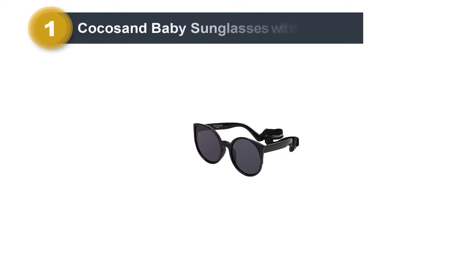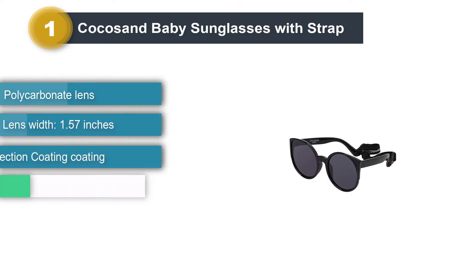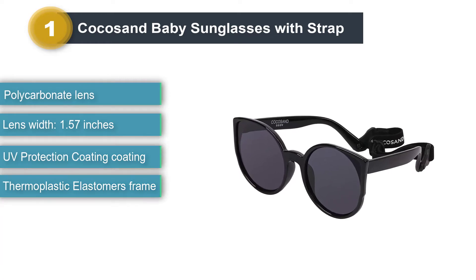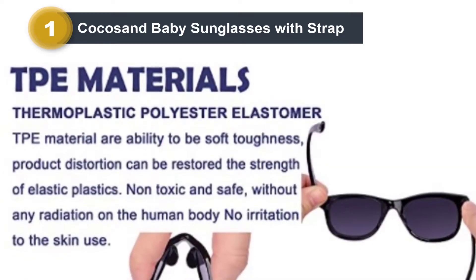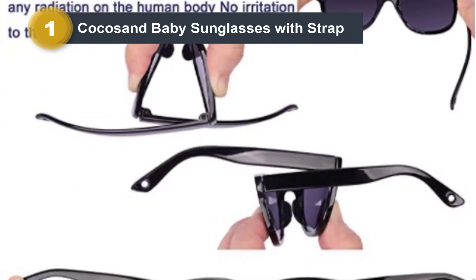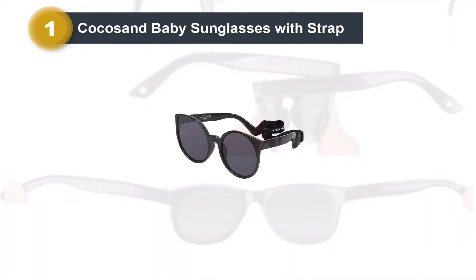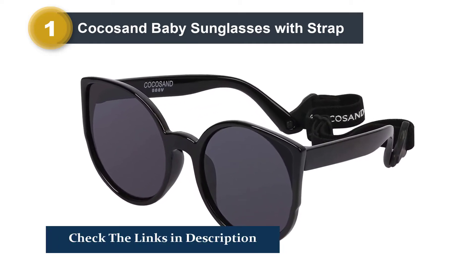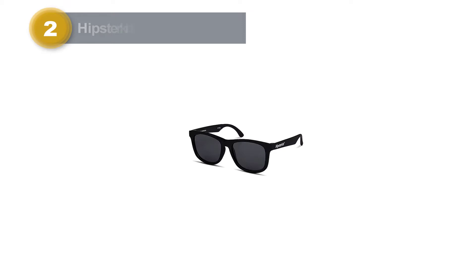Number one: Coco Sand Baby Sunglasses with Strap. These sunglasses were made with your baby's comfort and safety in mind. The lenses are polycarbonate and in the event of rough play can only be pushed out of the glasses, not in toward the eye. The elastic neoprene strap is easy to adjust to custom fit your baby's head and wicks moisture away. The lenses block UVA and UVB rays and are shatterproof and glare-free. These stylish sunglasses come in several color options and include a neoprene elastic strap.